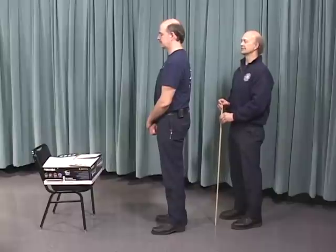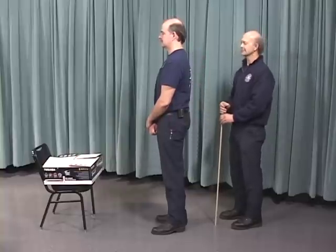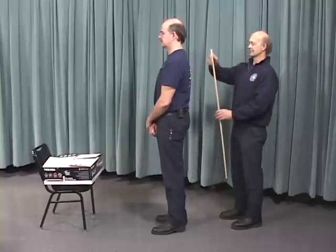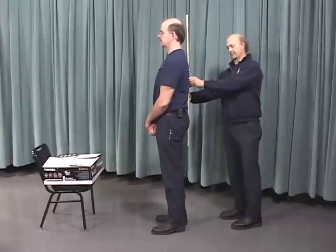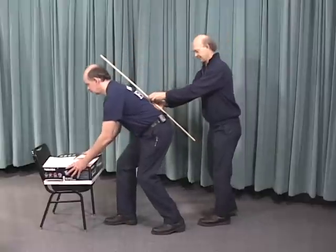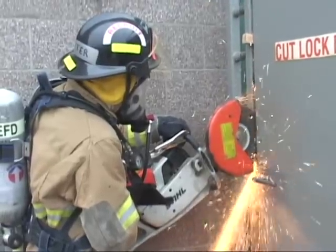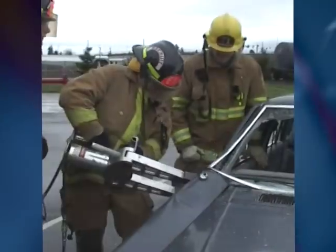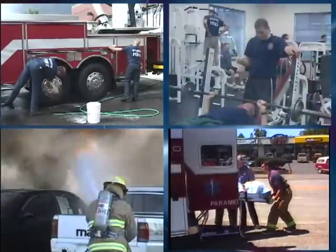The most important body mechanics concept for the low back is maintaining neutral spine. Remember to keep the three curves of the back: the cervical, thoracic, and lumbar curves. One way to practice neutral spine is to hold a straight edge against your spine — you should be able to slide your hand between your low back and the straight edge, even as you move. Proper body mechanics should be practiced in all your movements at work, not just when you are lifting heavy patients — this ranges from firefighting and patient handling to housekeeping at the station and physical fitness.